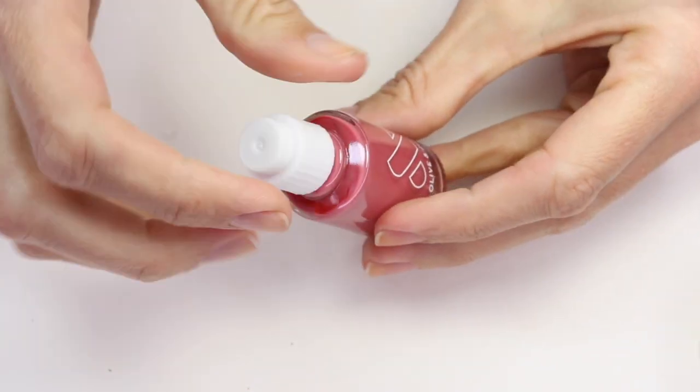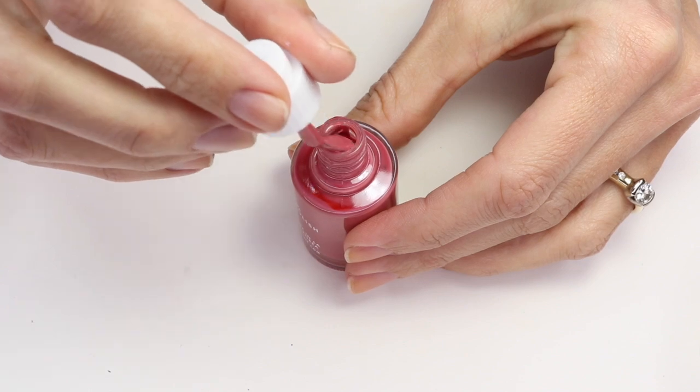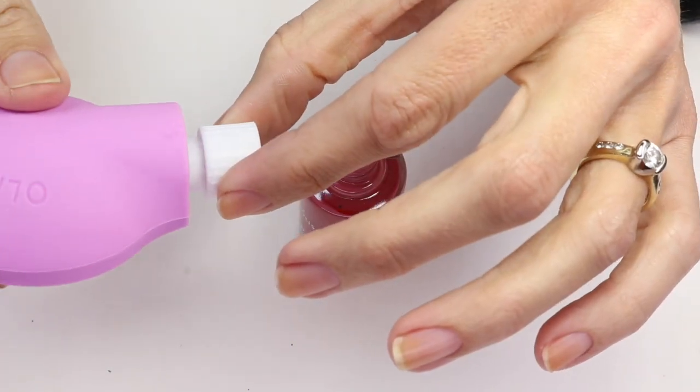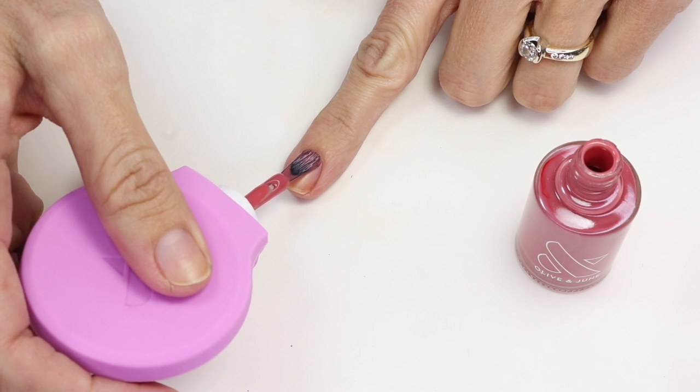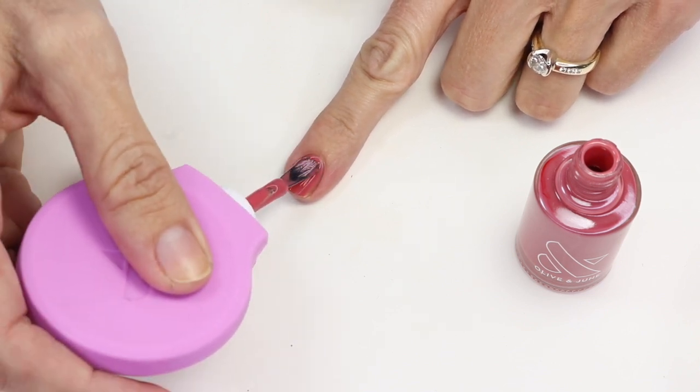I also want to bring up this Olive and June Poppy. This is the new one that came in their winter kit and I love the color. I don't use this all the time since I've been painting nails for a while and have gotten used to holding a brush, but if you're newer to painting your nails this is going to be really helpful. You take your lid off your nail polish bottle, turn the brush to where you want it, stick it in the bottle, place the Poppy on top, and then you have a handle that's a little bit easier to hold while you're trying to paint your nails.